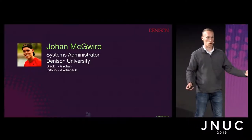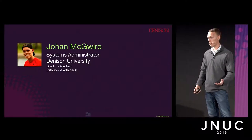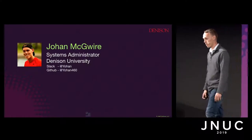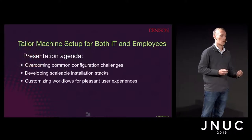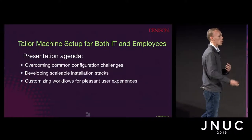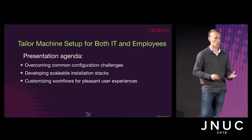I'm the lead system engineer for Denison University. My Slack handle is Johan. You've probably seen me around for the Nomad and Nomad Login projects, which I try to contribute to as much as I can. With this presentation, we're going to look at going over the challenges that sometimes are faced with enrolling machines and configuring them reliably.